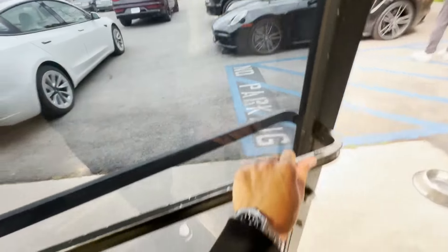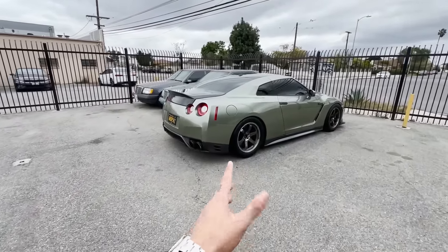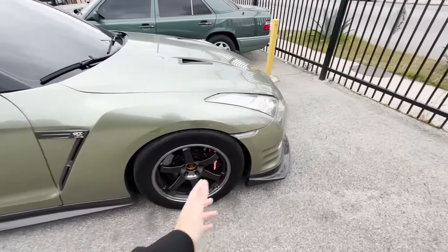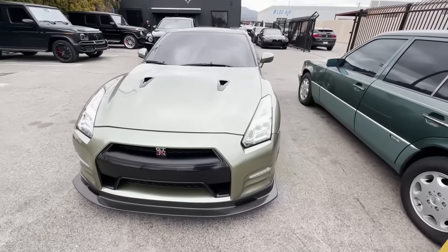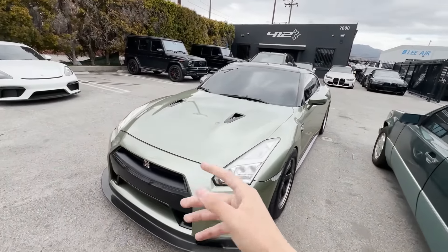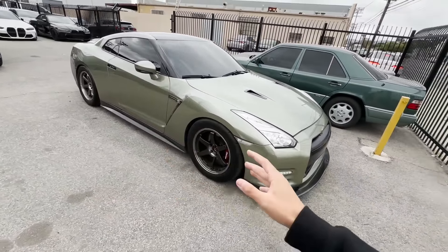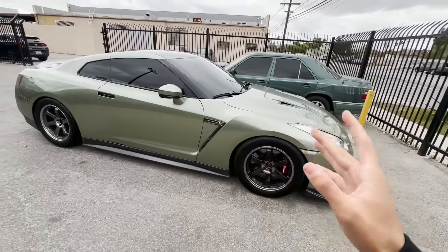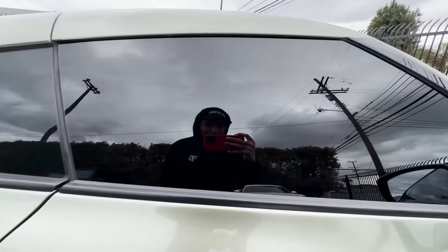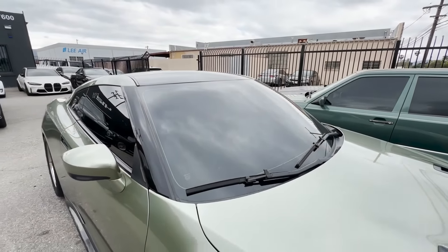If you guys didn't watch the last video - we got my GTR back! Look how beautiful it is. I had to drive it here, I had to put some miles on the car. This thing is beautiful guys, it's so perfect dude. I miss this car so much. Shout out to everyone who's showing love and support on the recent video - everyone's so happy to see this car back. The window tint is so dark on this car - it's like paint.